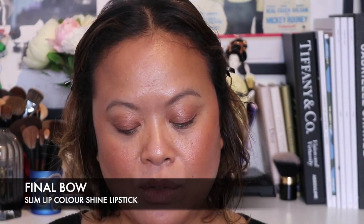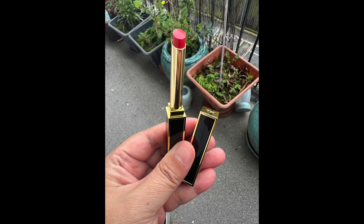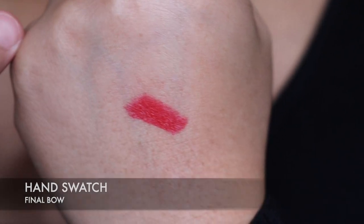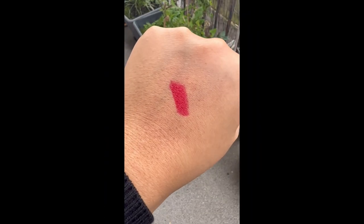We move on to the last shade and it's called Final Bough, number 156. Stunning packaging, and this is a gorgeous red — the final shade. We're just going to do a hand swatch on this final colour, Final Bough. Let's try the final colour. Oh, that's pretty.